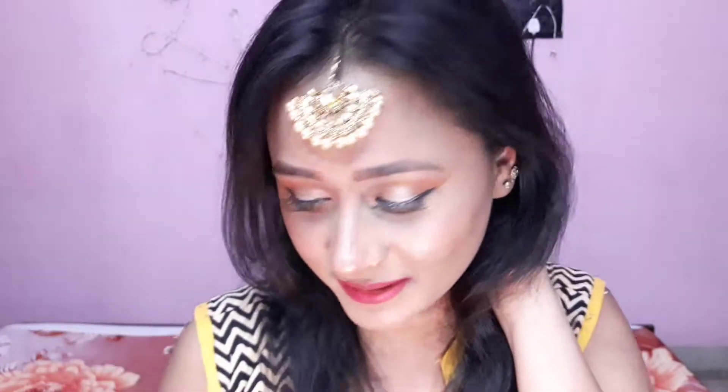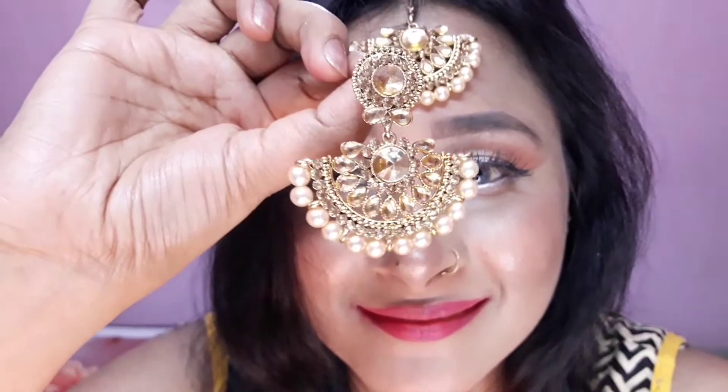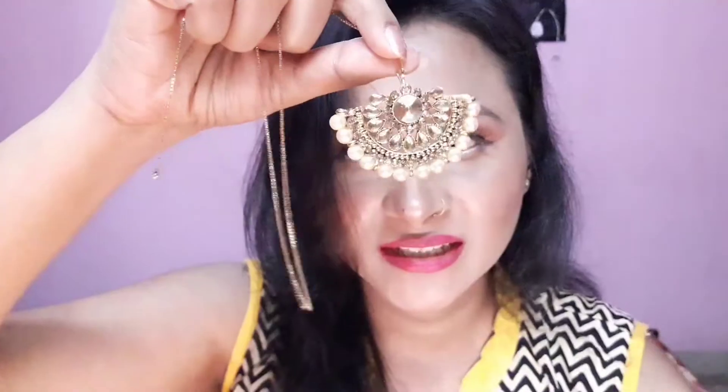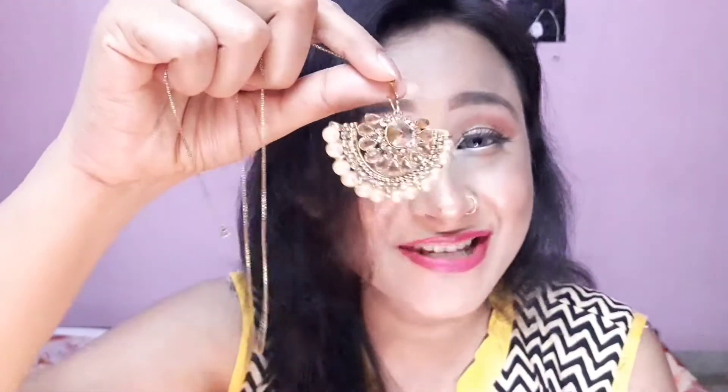I really like it and it has matching earrings as well. The price of this mang tikka is just 50 rupees — isn't it pretty?